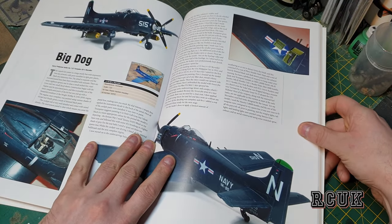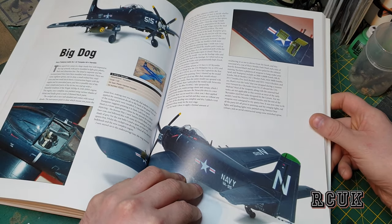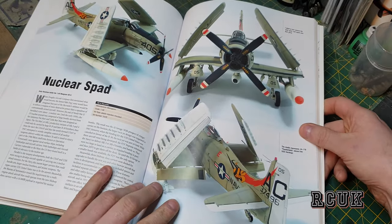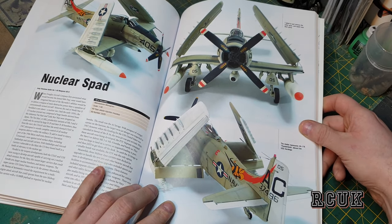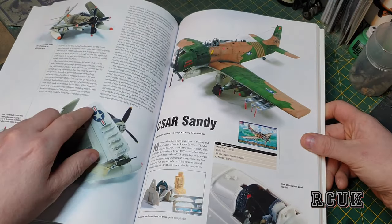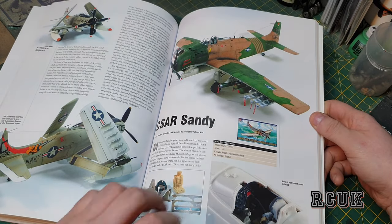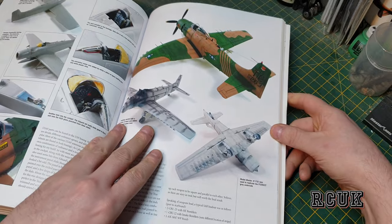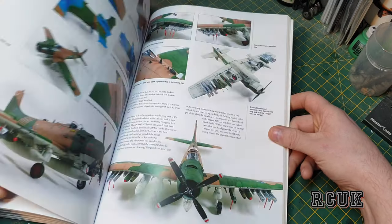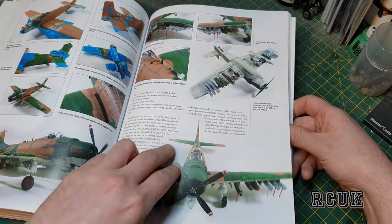This one here is a Trumpeter 1/32 scale build. This one is a 1/48 scale Monogram, nicely done with folded wings. And this one again is the 1/48 kit. All the steps they went through and how they did it — this one's fully loaded. I like it in the camouflage paint scheme.